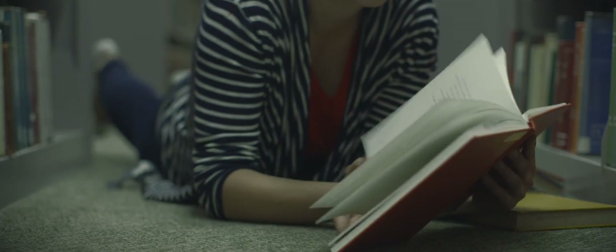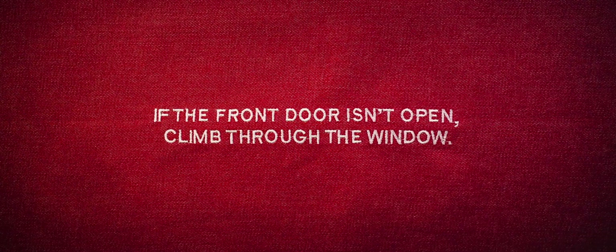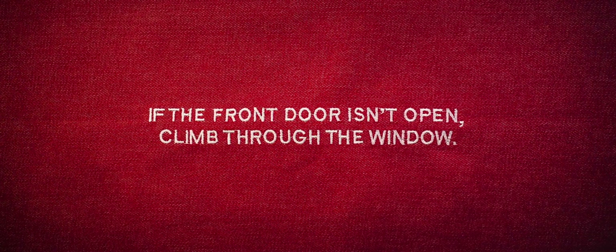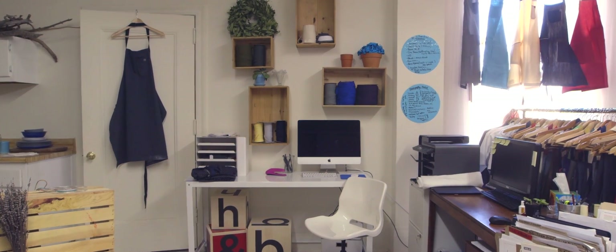I have two favorite mottos. One of them is 'wake up and fight' — it's like, doesn't matter what is happening in your life, everyone else out there has problems too. The other one is 'if the front door isn't open, you climb in through the window.' The most creative people in the world are people that find solutions when it seems like there are none out there.